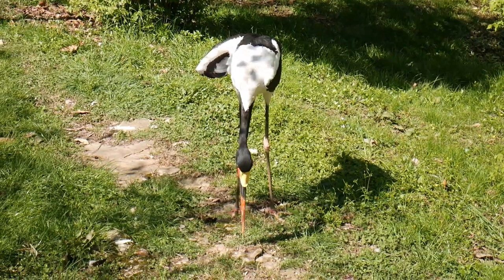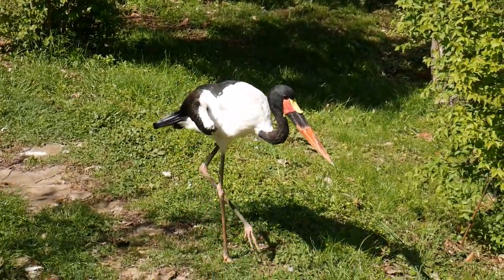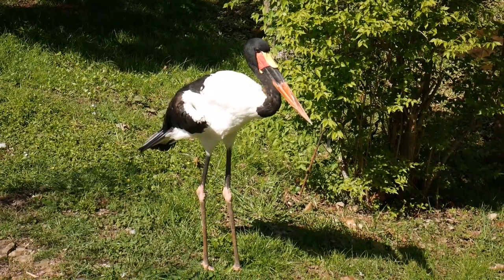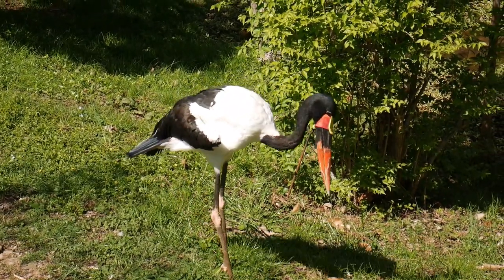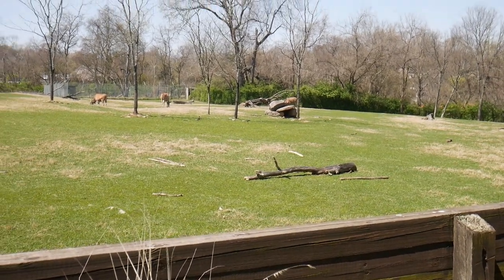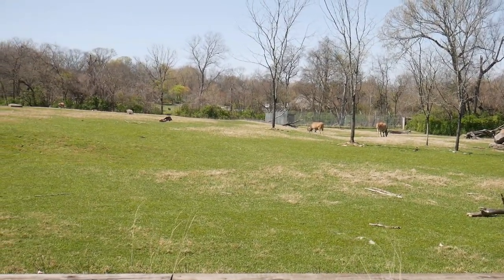Next, we have the Saddle-billed Stork. This is the largest stork in the world. What I found interesting is that the way you tell the difference between male and female is that females have yellow eyes and males have brown eyes. And now, we're going to go back to a mammal — the Eland. The Eland is both a bovid and an antelope. It is the largest bovid on the African continent and also the slowest antelope.